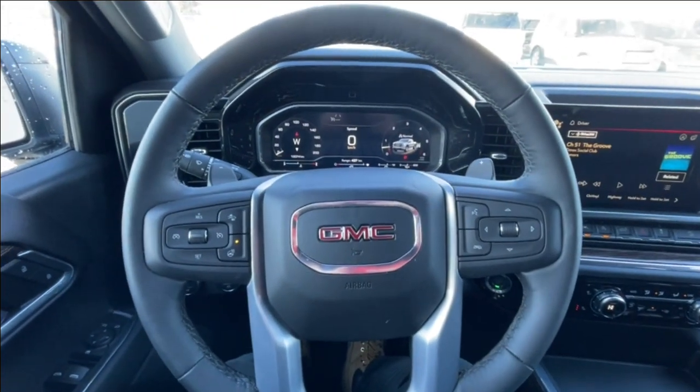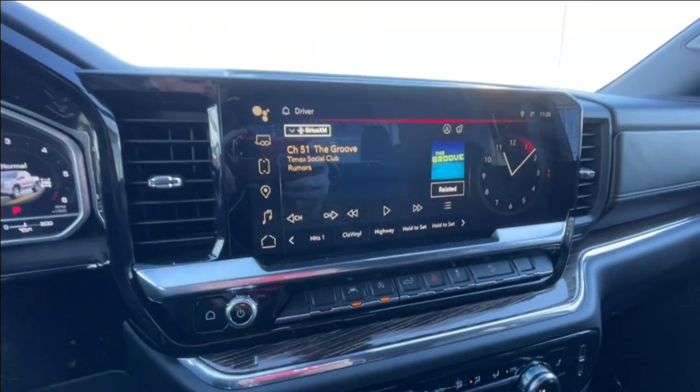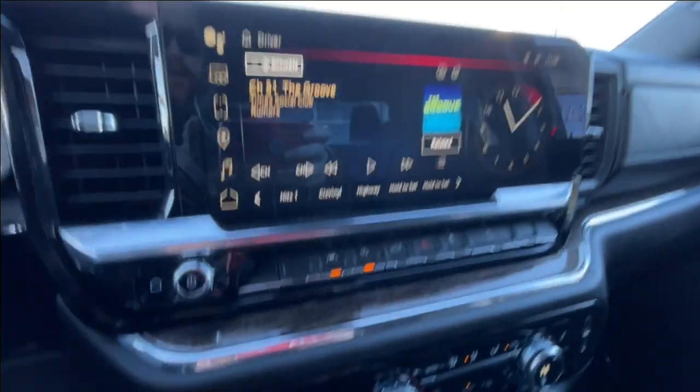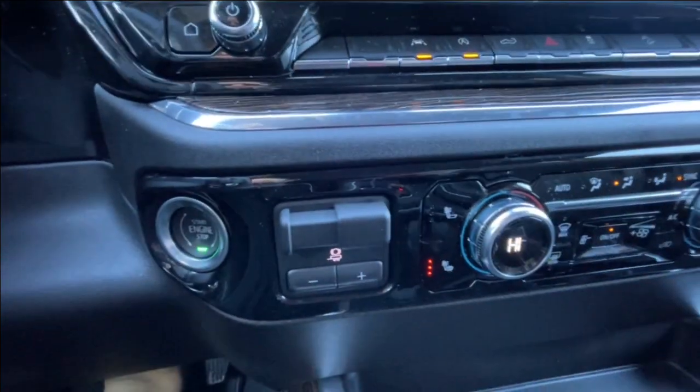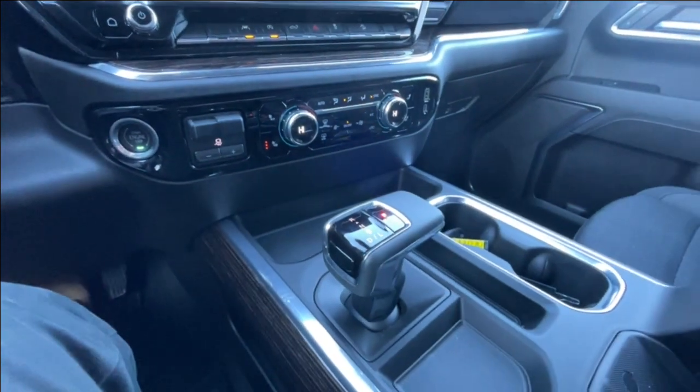Leather-wrapped heated steering wheel with paddle shifters, full-digital gauge cluster, 13.4-inch touchscreen complete with Android Auto, Apple CarPlay, and Navigation, push-to-start ignition, integrated trailer braking, dual-zone climate control, and the shifter can be found in the center console.